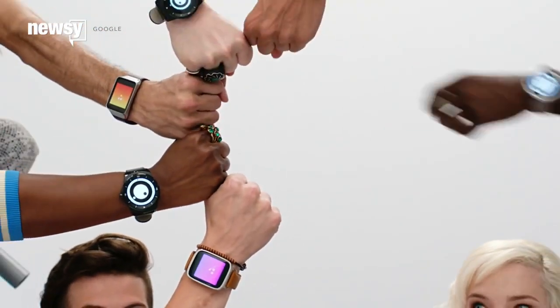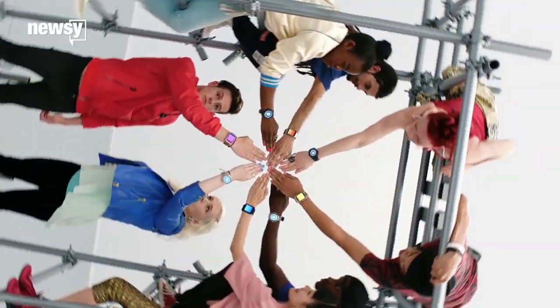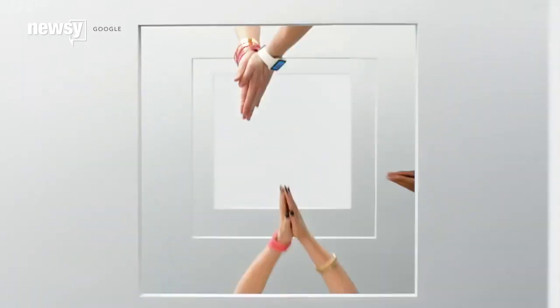That might have seemed far-fetched a few years back, but thanks to people's general acceptance of the wearable market, now might actually be the perfect time for Google X's holy grail of wearables to take the health industry by storm. Google has said it will be collaborating with academics and drug makers in testing the device's accuracy beginning this summer.